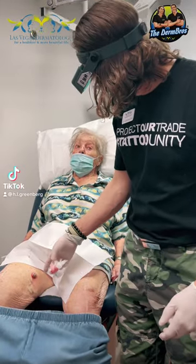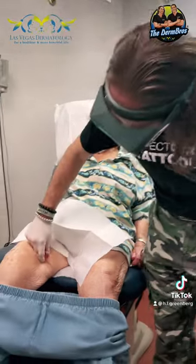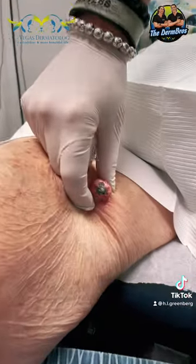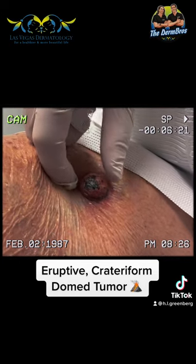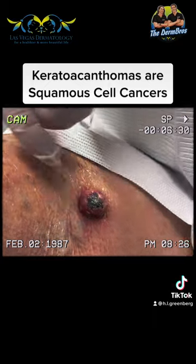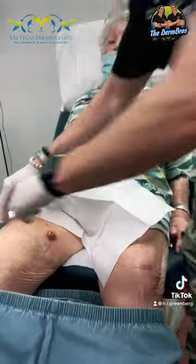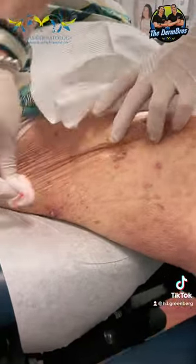So how long has this lesion been here? Four weeks. Okay, so this meets criteria for a domed tumor — it's probably what's called a keratoacanthoma, which is a squamous cell type of cancer. There are a couple more on this other side here. How long have these ones been here?